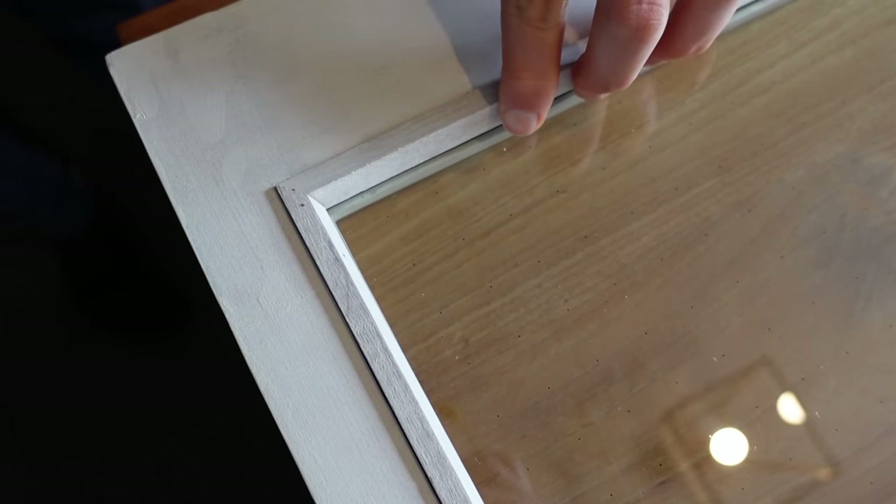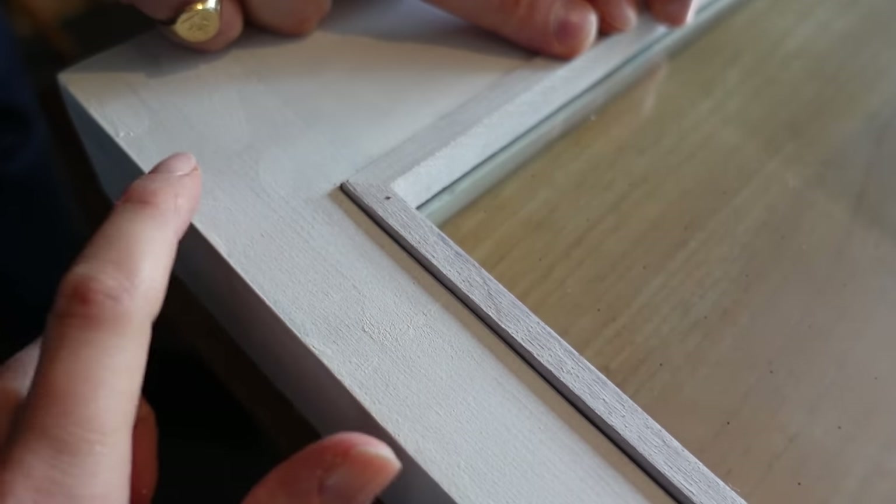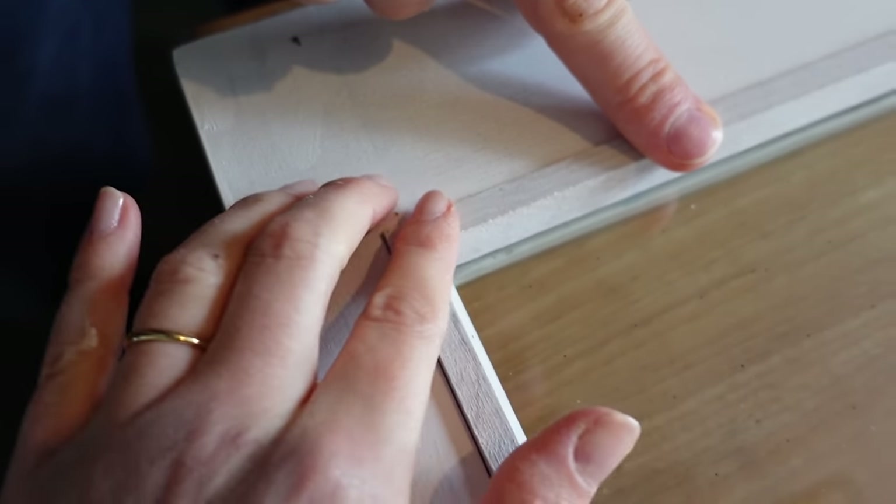So this is our first join — oh, look at that! As you can see it's a bit high. We've purposely done that so that we can plane it down to the right size afterwards.